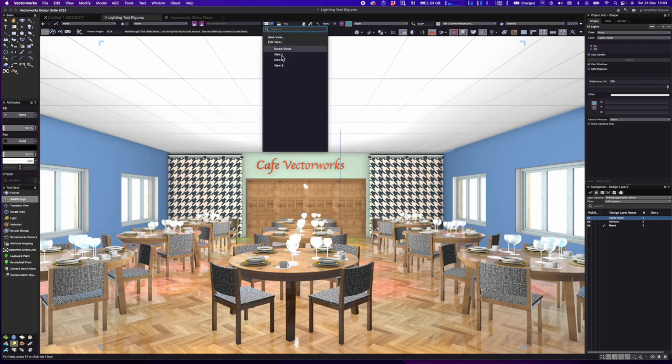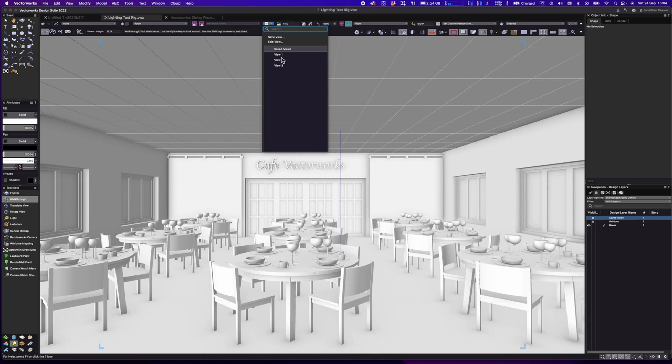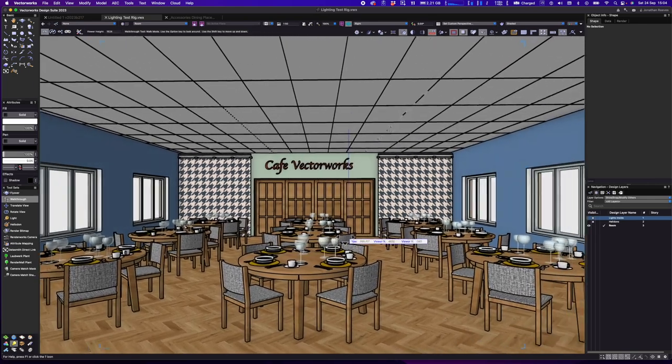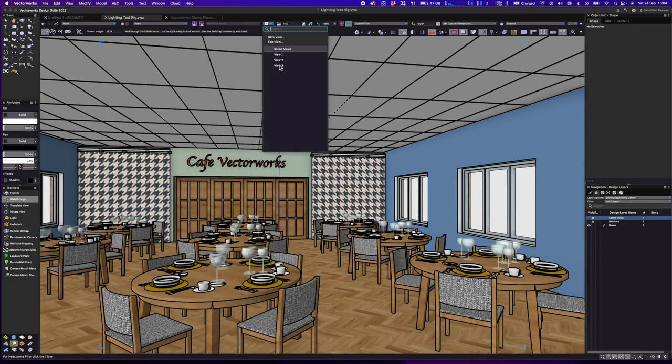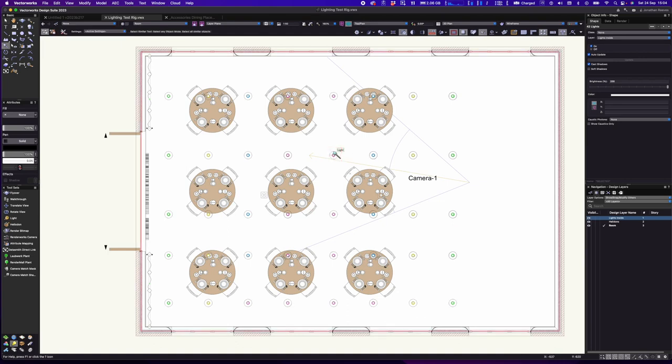Reviewing the progression: View 1 was unlit white-card shaded mode; View 2 added textures, colours, and edges for a cartoony graphical style; View 3 is the most realistic, with lighting, environmental reflections, and object-based reflections. A key new capability: Vectorworks 2023 now supports an unlimited number of lights in shaded mode — previously the limit was only eight. This example uses 42 lights, making a huge difference to quality.